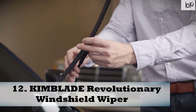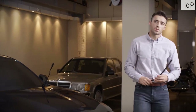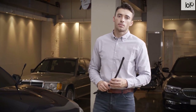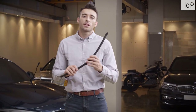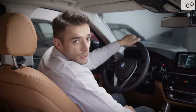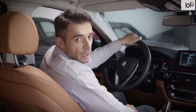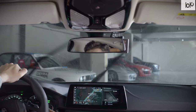Number twelve: Kimblade revolutionary windshield wiper. Experience better cleaning performance with the Kimblade revolutionary windshield wiper. Using a four-bar linkage structure, this innovative device optimally cleans your windshield. Unlike traditional wipers, Kimblade wipes instead of rubs, featuring a direct blade that contacts the glass. Made of silicone, the wipers come with a water-repellent coating to ensure protection when in use.